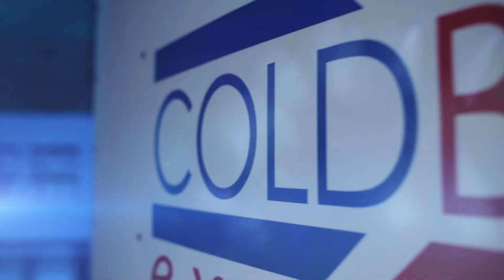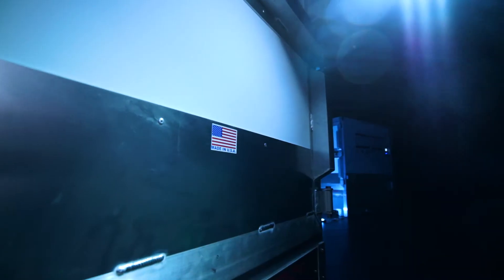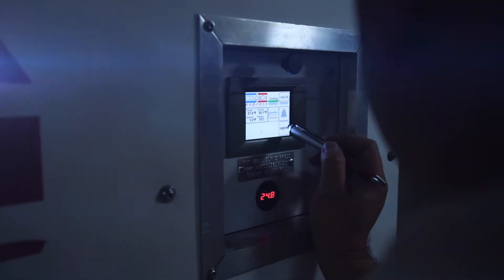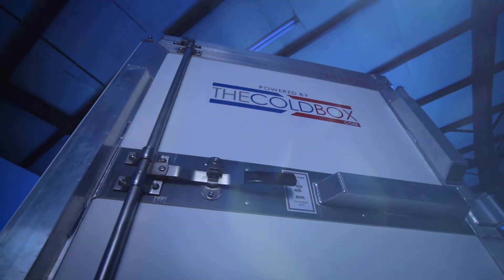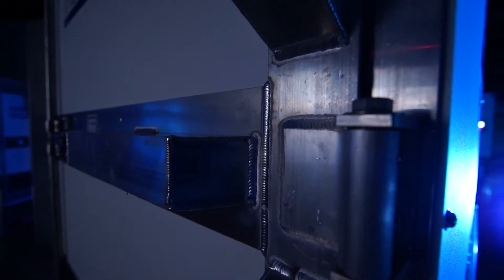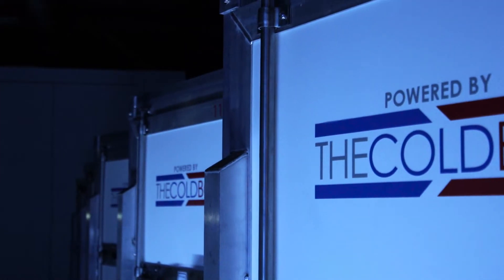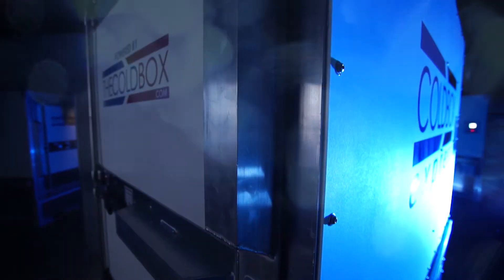The Coalbox is a temperature-controlled shipping container designed to ship one pallet of product at a very tight temperature control, with tracking and monitoring to meet regulatory requirements. It's designed to be rugged, it runs on rechargeable batteries, very user-friendly, very easy, and can manage a trip on a dry trailer rather than a refrigerated trailer.